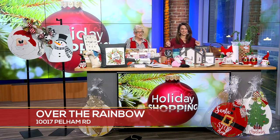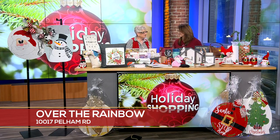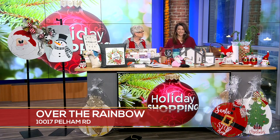Let's just make a day of it! Yes, come on down to Simpsonville. Come see Over the Rainbow and all the great businesses. Thank you so much, and Merry Christmas! Merry Christmas to you. Definitely got us in the spirit — so many great gift ideas.